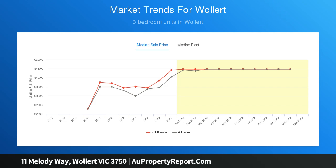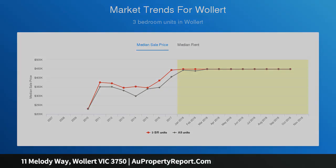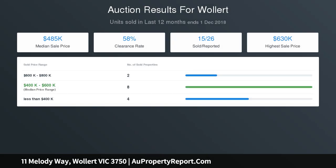Offering a large modern kitchen with 40mm Caesarstone bench tops, glass splash back, island bench, butler's pantry, dishwasher and 900mm stainless steel appliances.